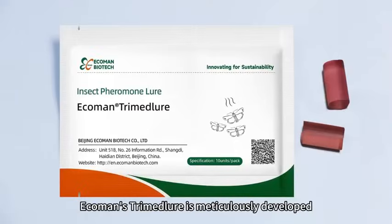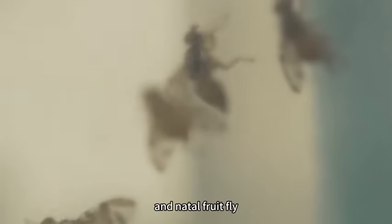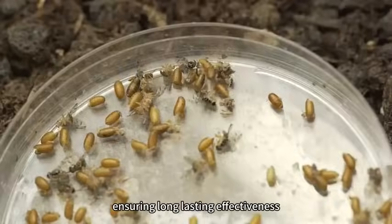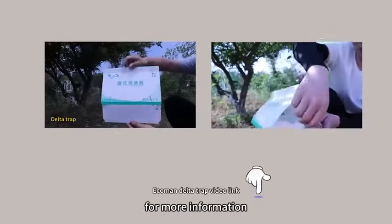Ecoman's Tri-Med-Lure is meticulously developed for Mediterranean fruit fly and Natal fruit fly, ensuring long-lasting effectiveness with Ecoman Delta Traps. Click the link below for more information.